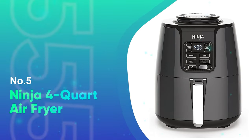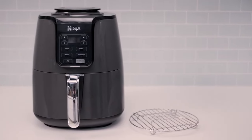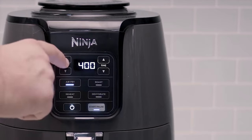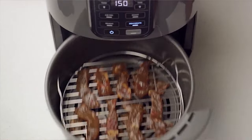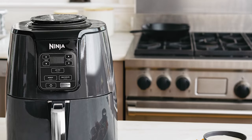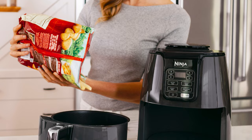Coming in at number five, the Ninja Four-Quart Air Fryer. If you're looking for a low-maintenance, no-frills option, this four-quart model from Ninja is likely to be the best air fryer for you. There are not a lot of steps required. Simply preheat the device for three minutes and add your food of choice. Besides air frying, you can roast proteins and vegetables, dehydrate foods, or preheat leftovers with ease. Once you're done, cleanup takes no time at all.